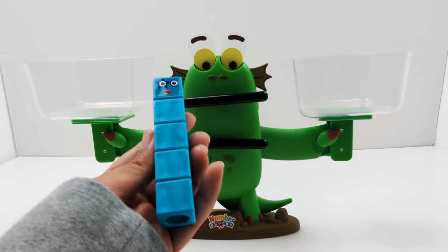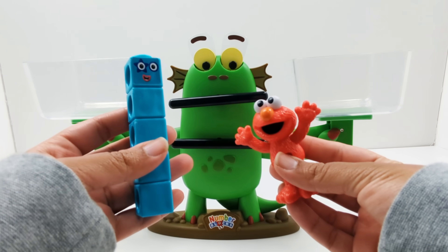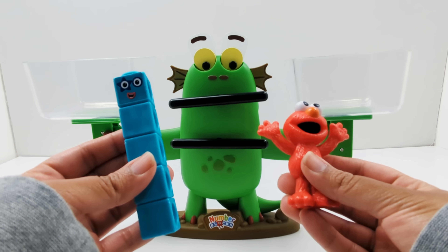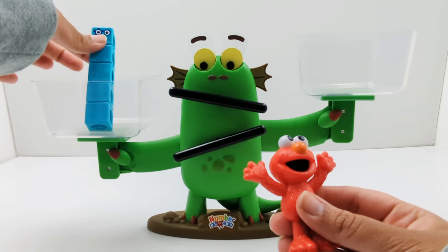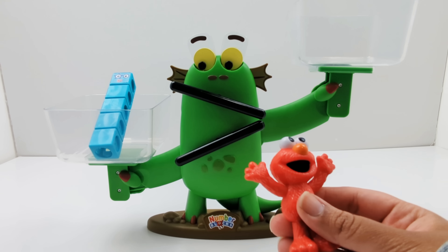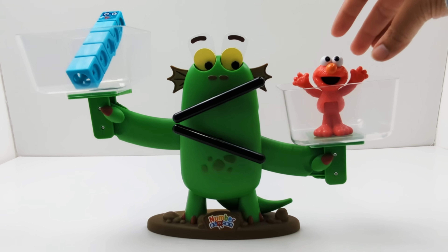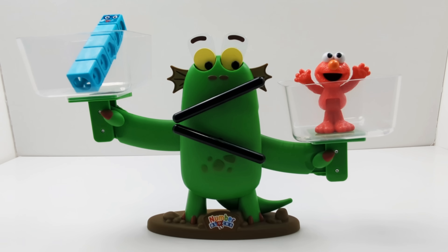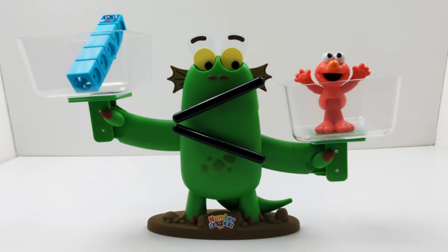Here is number block five. Let's compare number block five to Elmo. Which one do you think is heavier? Let's find out. Let's see what happens when we add Elmo to the balancing scale. Do you see which way Bloxy's mouth and eyes have moved? That's right, towards Elmo. So Elmo is heavier than number block five.